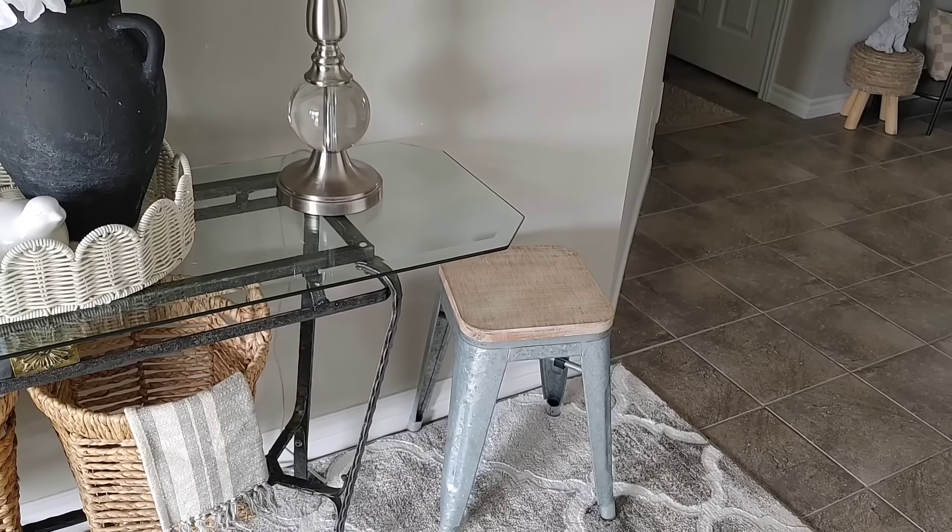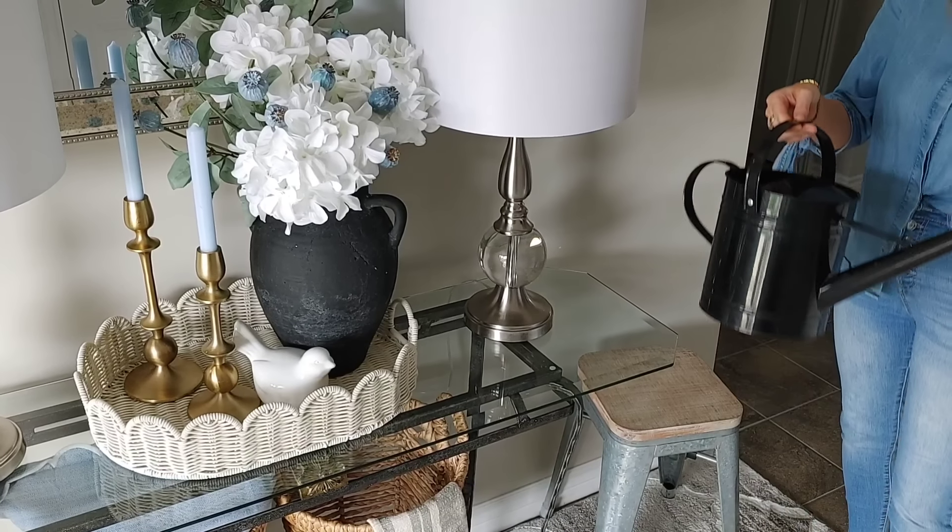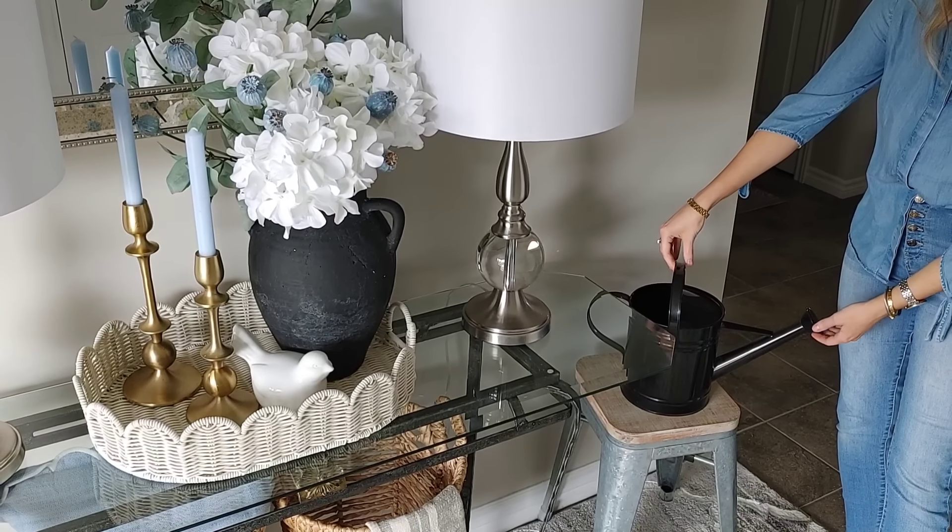We're going to move over to this little farmhouse stool. I got this from Michael's — I've had it for a few years — and I thought the perfect little addition to this table would be this watering can.